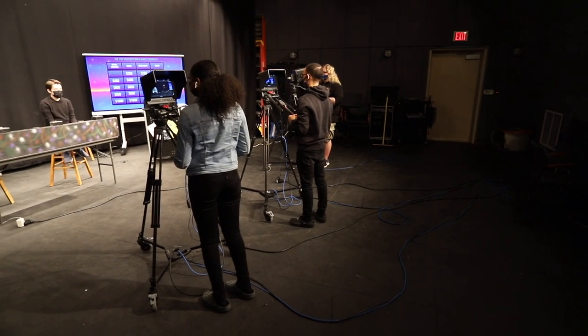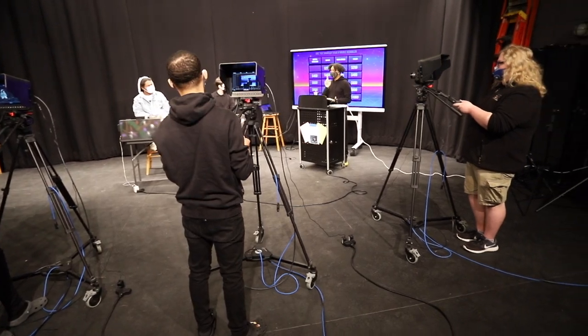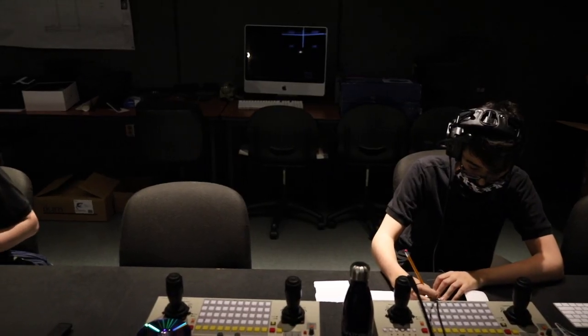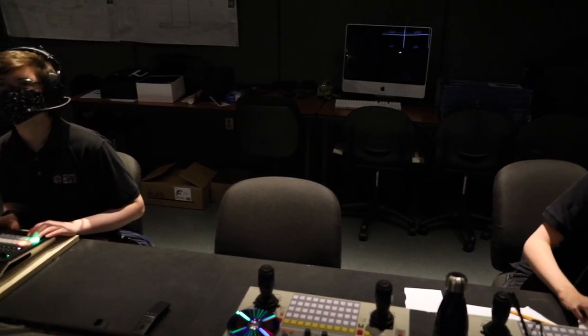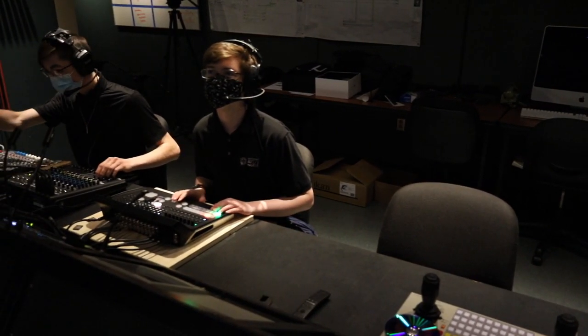This is our TV studio. This space consists of a studio, control room, and editing rooms. Students have the opportunity to work with high-end equipment and create their own projects. Students also record and archive all of our performances.